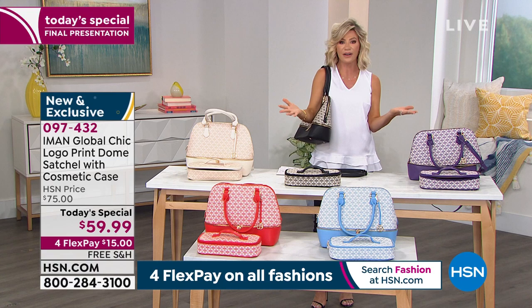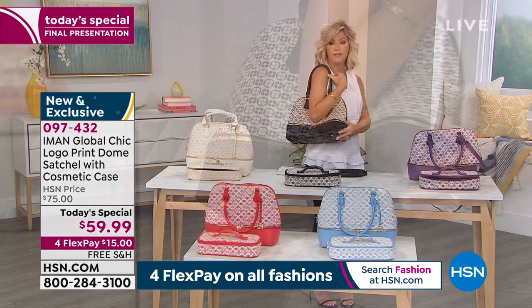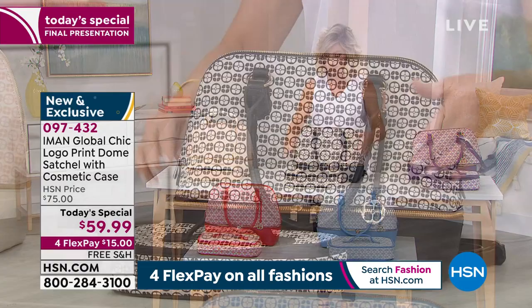First and foremost, the bag weighs nothing. It's not one of those heavy bags — not cumbersome. This weighs absolutely nothing. You can put this over your shoulder comfortably. You've got feet on the bottom, so the bag will stand appropriately. You don't have to worry about this bag spilling over. The straps on this are seven inches, so you've got plenty of room there.